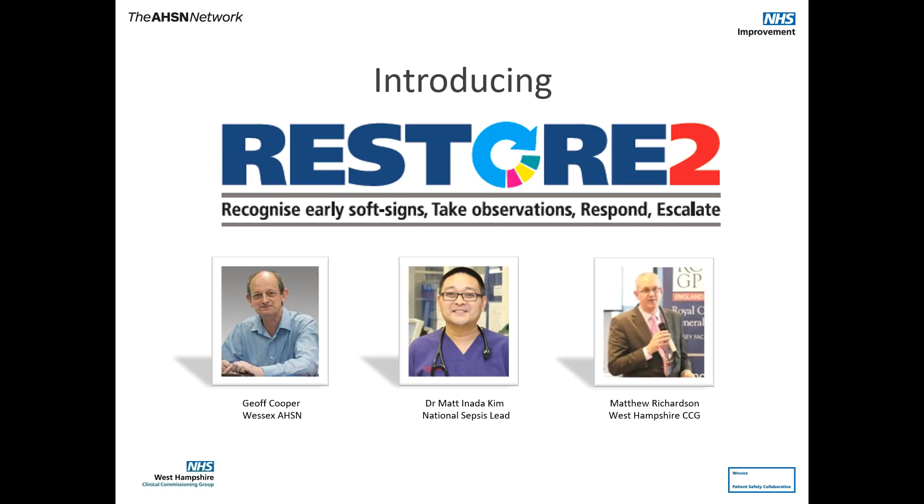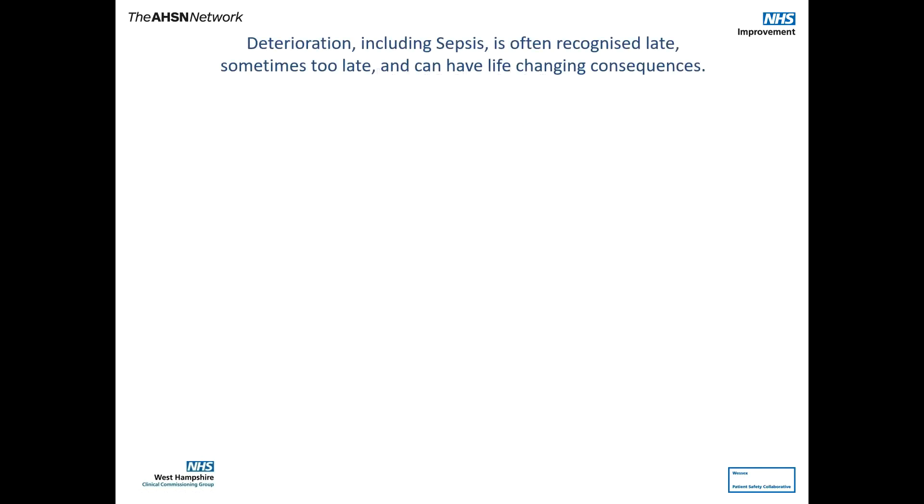Introducing Restore2, a deterioration and escalation tool for care homes. Deterioration, including sepsis, is often recognised late, sometimes too late, and can have life-changing consequences.